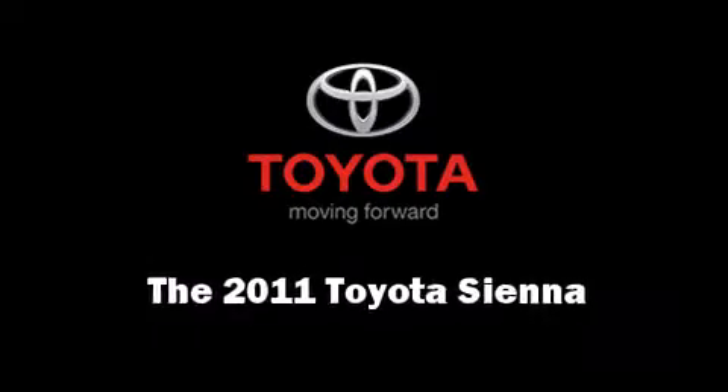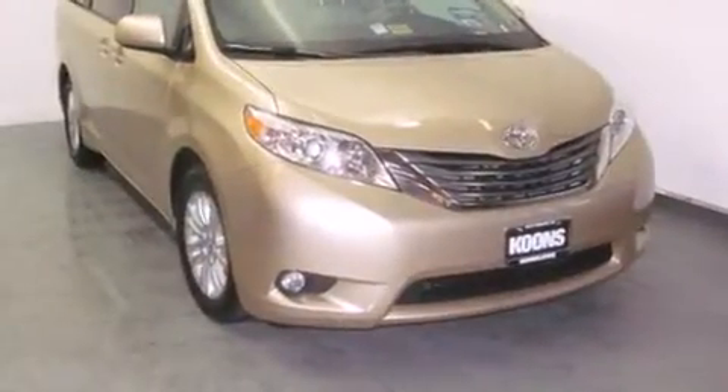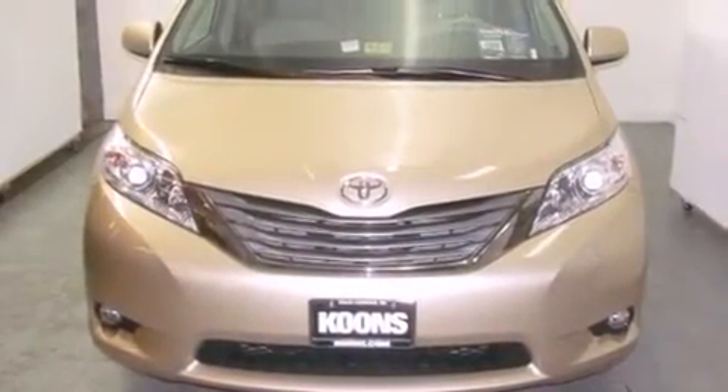Treat yourself to a test drive in the 2011 Toyota Sienna. A 3.5-liter V6 engine pairs with a sophisticated 6-speed automatic transmission, providing a smooth and predictable driving experience.